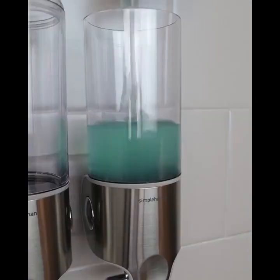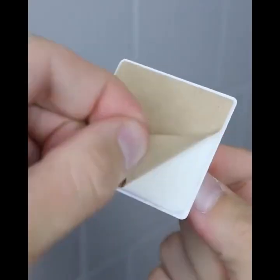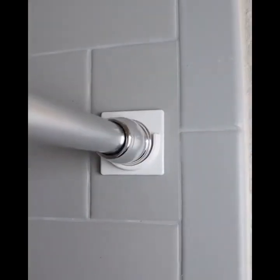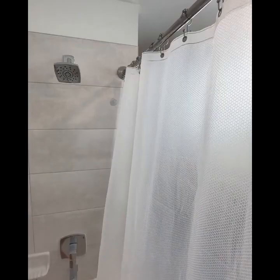A shower pump that sticks to your wall and dispenses shampoo and soap with just one push. A scrubbing mat that suctions to the shower walls so you can twerk and clean at the same time. This curtain rod holder peels and sticks to keep your shower rod in place, and this gadget has an origami design that expands your shower space to make your shower feel bigger.